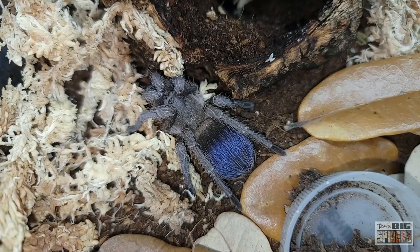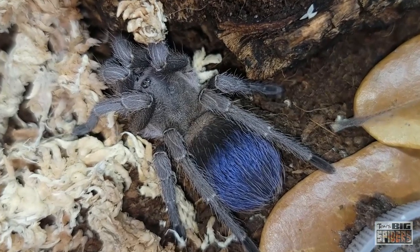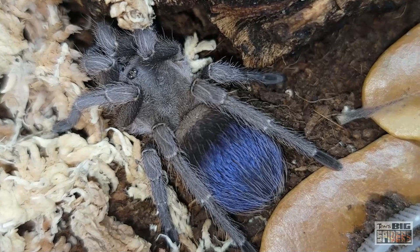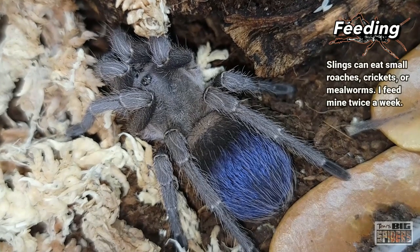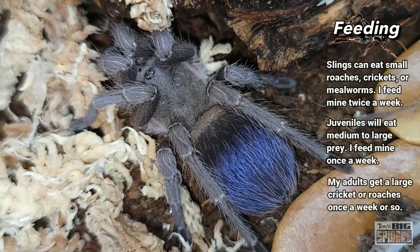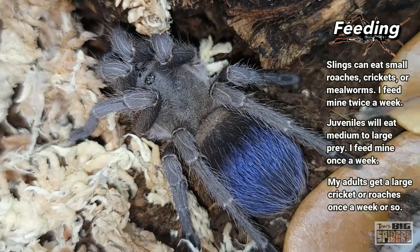As far as temperatures, here at the new house the spider room runs high 70s to mid 80s in summer, and around 72–73°F in winter, though it can dip into the high 60s to low 70s when it gets very cold outside. Back at the old house, temperatures hit the high 60s in wintertime and they did just fine. Although mine have all eaten very well, they have been rather slow growing — picked up in 2017 and only about three inches now.